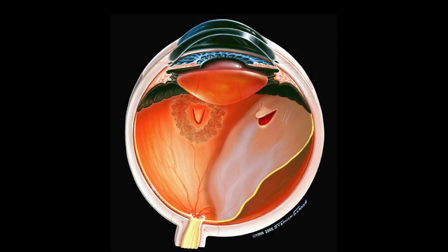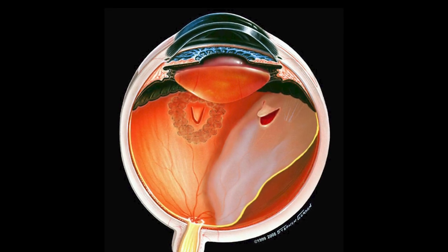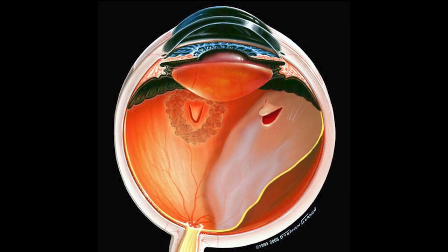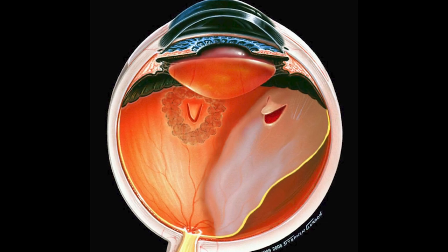Retinal detachment is caused by tears in the peripheral retina resulting from aging changes in the vitreous gel. Even after focal treatment of existing tears, new tears can occur in normal retina, causing retinal detachment.